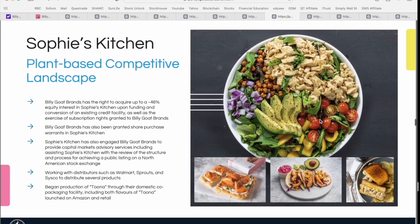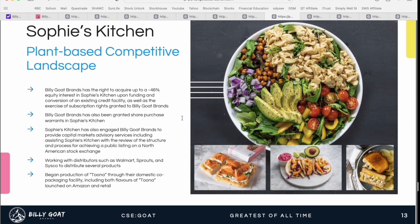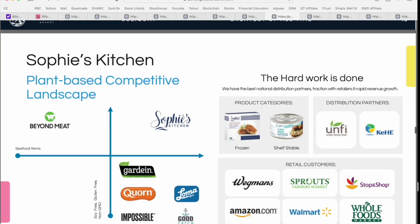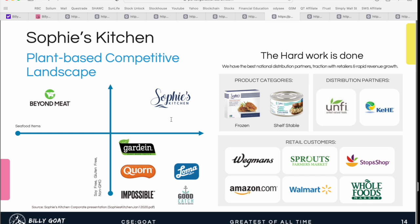Billy Goat Brands actually has the right to acquire up to a 46% equity interest in Sophie's Kitchen upon funding and conversion of their existing credit facility — a huge opportunity for the team. Sophie's Kitchen has done a good job differentiating themselves, competing in both frozen and shelf-stable spaces, with established distribution partners and retail customers including Amazon, Walmart, Whole Foods, and Sprouts — some of the biggest food retailers in North America.